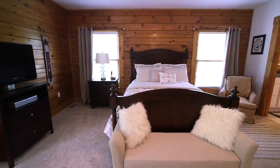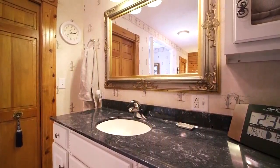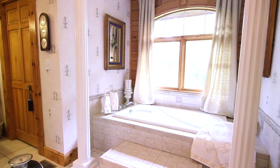The carpeted master bedroom is located on the main level and features wood paneling and access to the rear porch. The master bath is wonderfully appointed with classic touches, with marble sinks, a tiled jacuzzi tub, and standing shower.